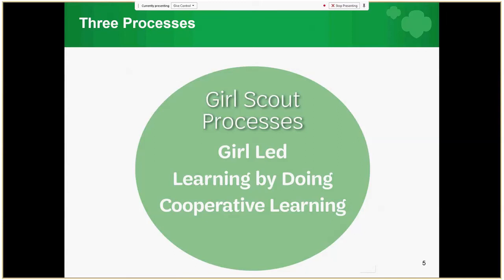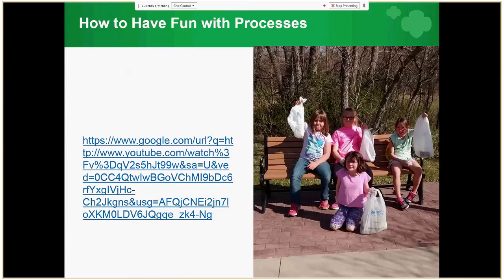Girls explore their own questions, gain new skills, share ideas, and take time to reflect. Cooperative Learning is where girls work together towards shared goals with mutual respect and collaboration. Please pause the presentation and copy and paste the link into your browser to watch a video that dives deeper into the three processes and how to have fun with them.